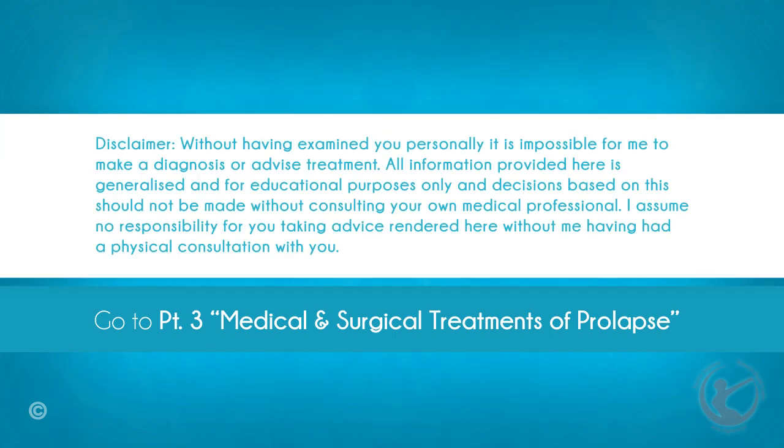Disclaimer: without having examined you personally, it is impossible for me to make a diagnosis or advise treatment. All information provided here is generalized and for educational purposes only, and decisions based on this should not be made without consulting your own medical professional. I assume no responsibility for you taking advice rendered here without me having had a physical consultation with you.